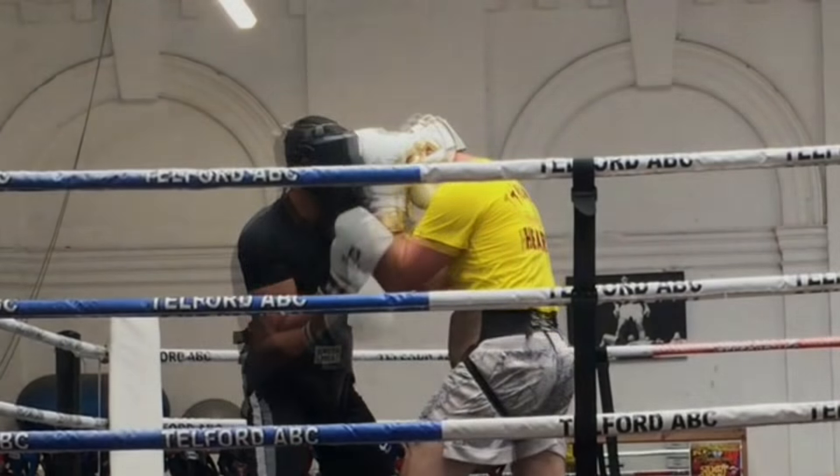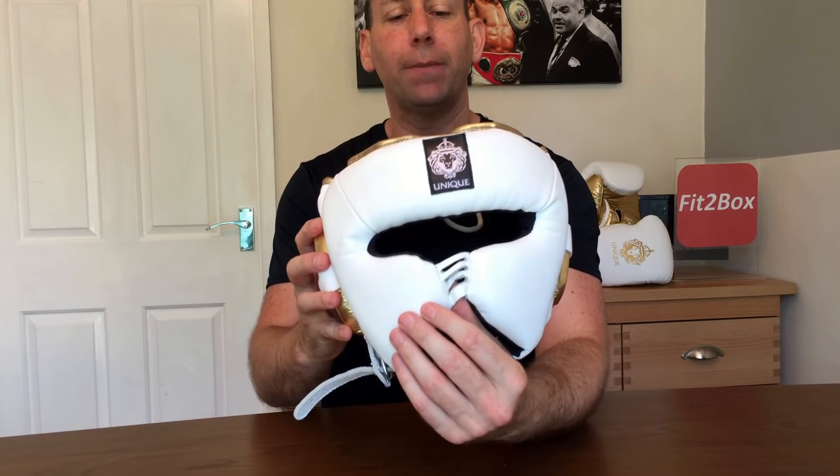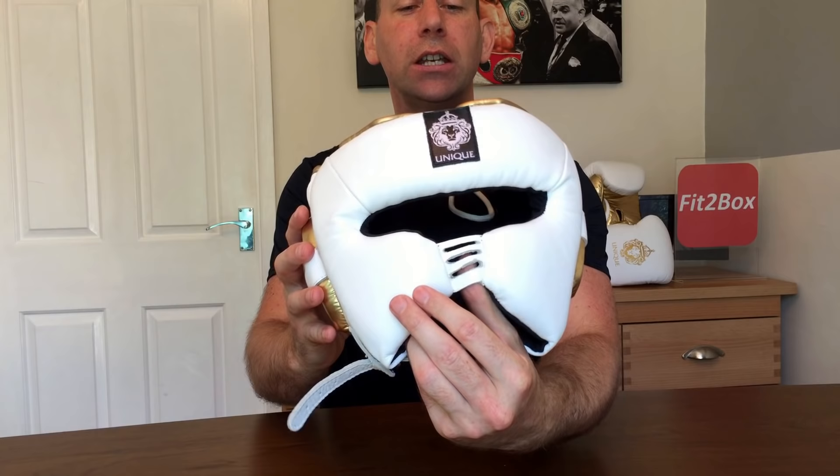One thing I will point out is that during that round of sparring I was caught with a lovely uppercut, right on the nose. It was my own fault — not the headguard's fault. I just left a gap and my opponent gave me a lovely uppercut. One thing I will say is it did leave, for about a day and a half, a mark on my nose of the imprint of the in-between piece. I've never experienced that before, because I've never had a headguard like this before.